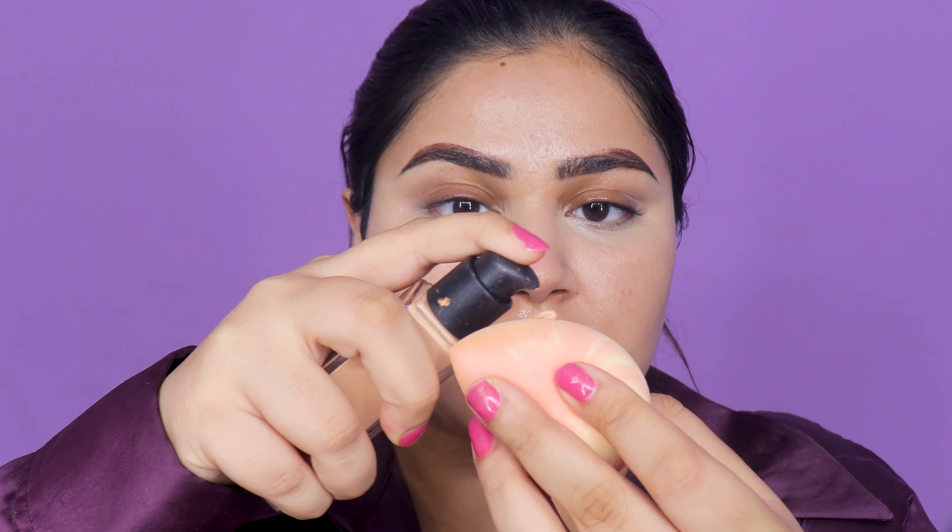One thing I really want to point out: the packaging, branding, and overall vibe of Starstruck is very average. Given it's owned by a Bollywood celebrity, I really expected more. I'd accept this minimal black packaging if it were a very affordable brand, but it's in the mid-to-high range. I'm going to apply a very thin layer of NARS foundation to even out my skin tone.